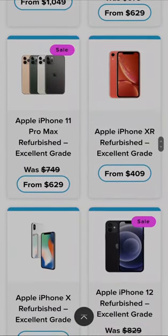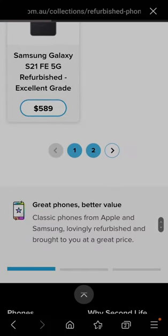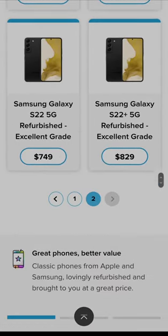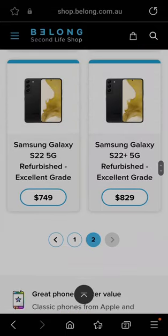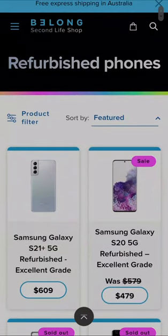What a shame they don't have Pixel devices or any other devices — they only do iPhones and Samsung, and they're all refurbished phones. I'll put the website in the description below so you can take a look for yourself. What are your thoughts on this? Like, comment, and subscribe to the channel for more videos like this to come.